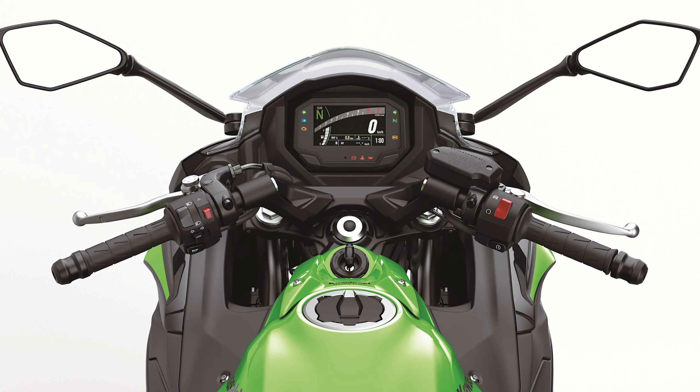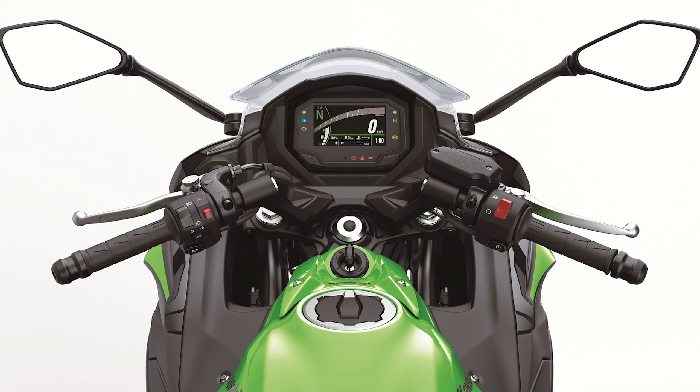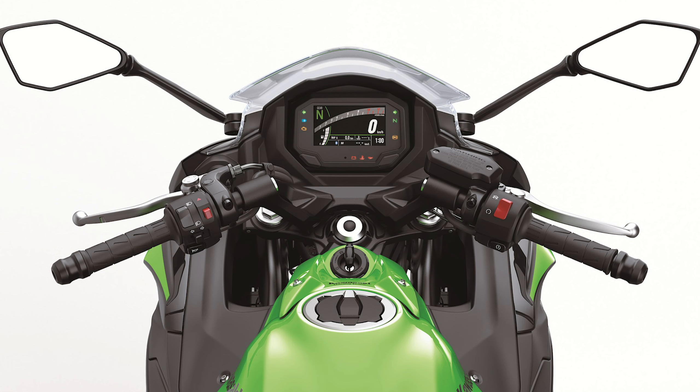The upgraded 2020 Kawasaki Ninja 650 is priced at $7,399 for the non-ABS model and $7,799 for the one with ABS equipped. The base model is available in metallic spark black and pearl blizzard white, while the Ninja 650 KRT sports the team's usual lime green color scheme.